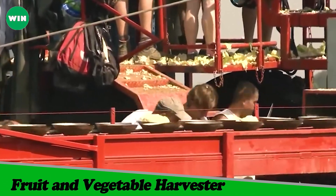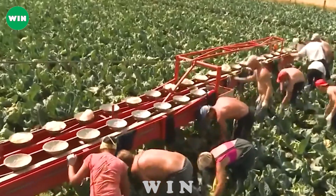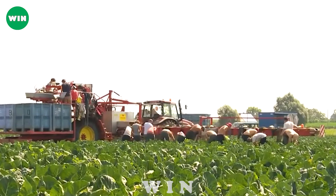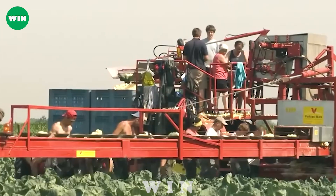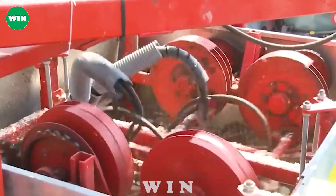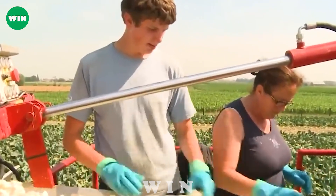The automatic rotating row and double head cabbage harvester is a breakthrough in the agricultural industry, bringing maximum efficiency and automation to the cabbage harvesting and processing process. This unique machine can work on two rows of cabbage simultaneously, optimizing productivity and saving time.